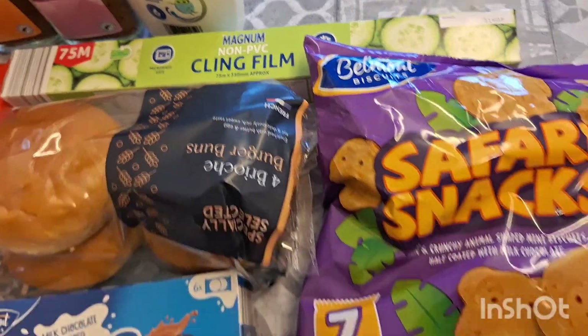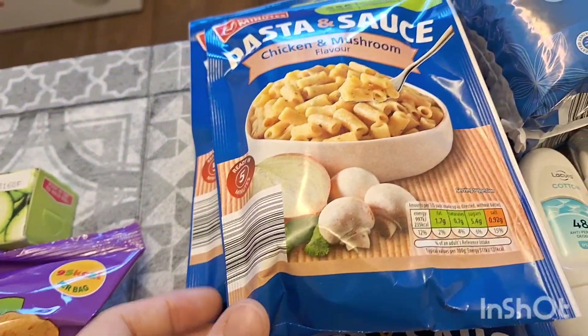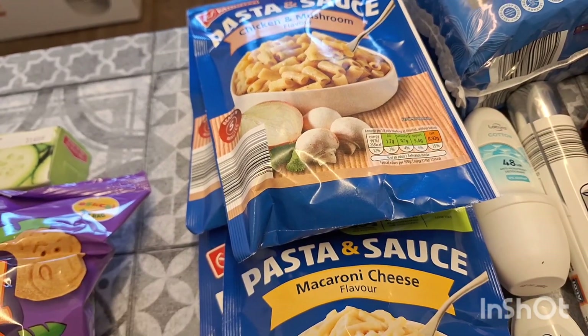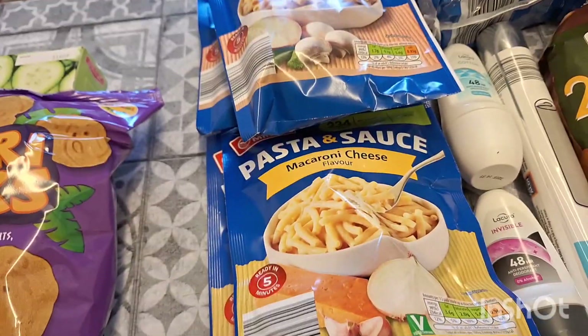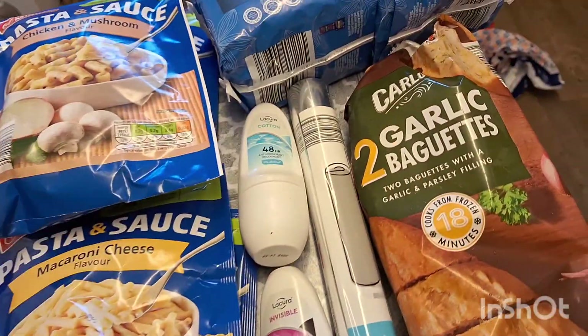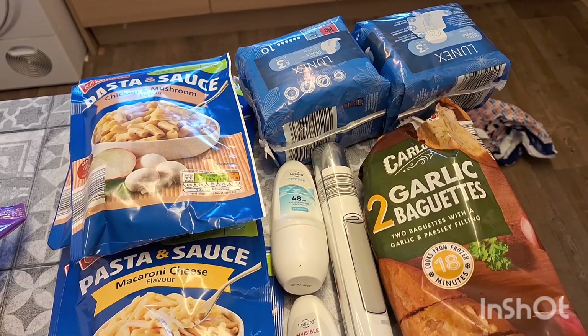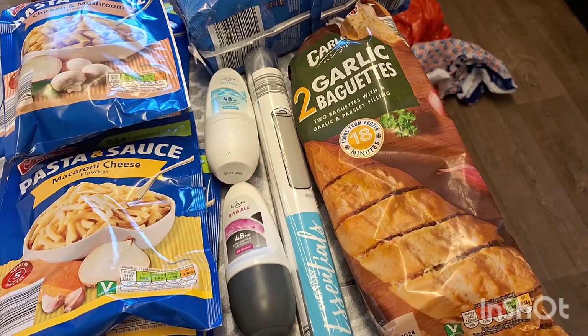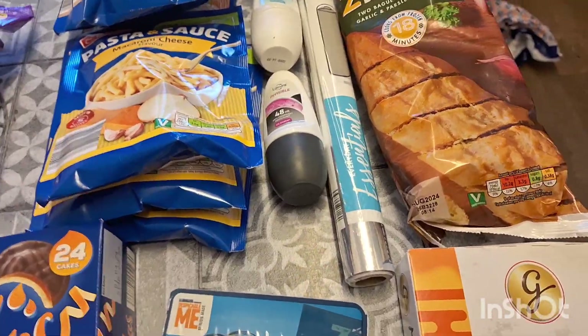Some cling film because I was all out, these safari snacks for school packed lunches, three lots of chicken and mushroom pasta packets and three lots of macaroni and cheese ones — just a quick lunch after school for the kids or for me in between work. Two lots of sanitary products, some garlic baguettes, two lots of deodorant for me and my girls, and some foil — again I was all out.